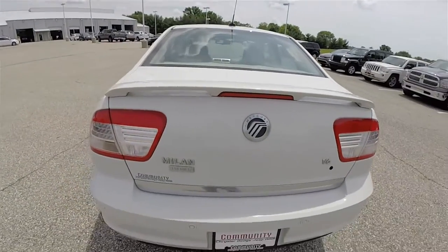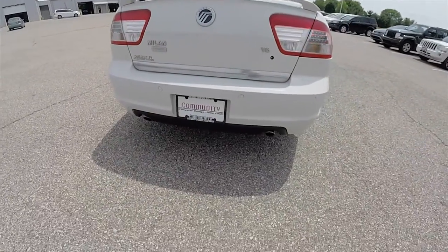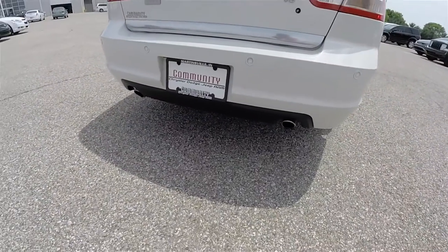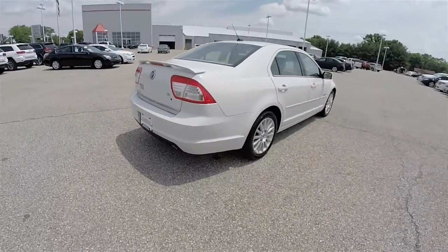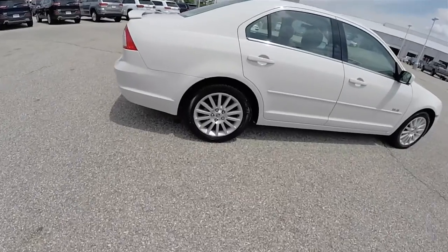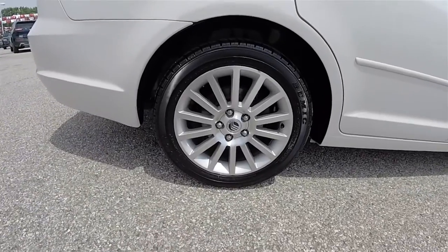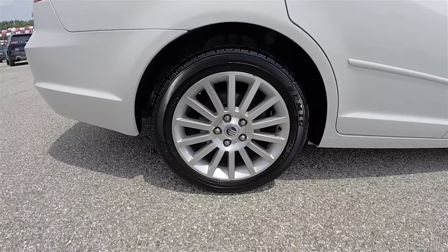Body color spoiler with third brake light. Ultrasonic backup sensors. Dual exhaust. 17-inch painted aluminum wheels on 225/50R17 tires.